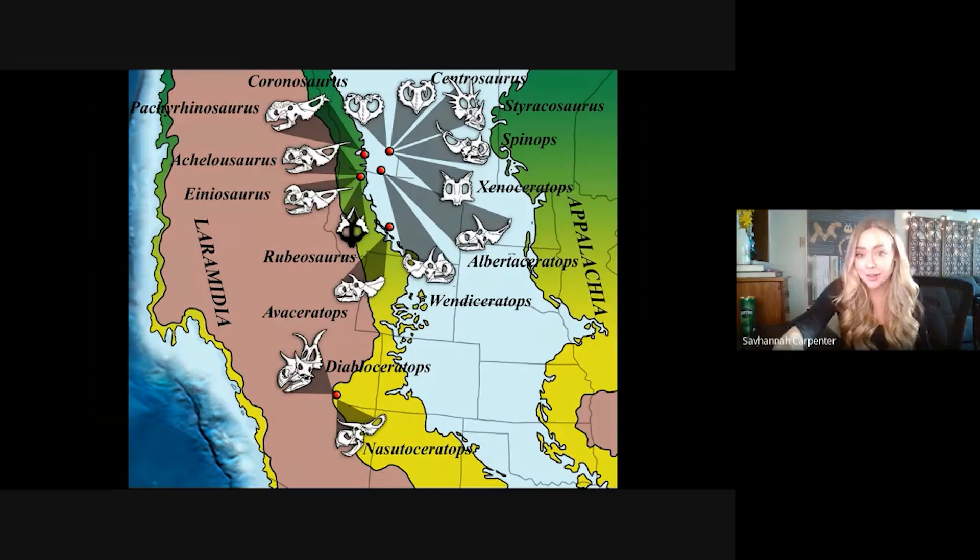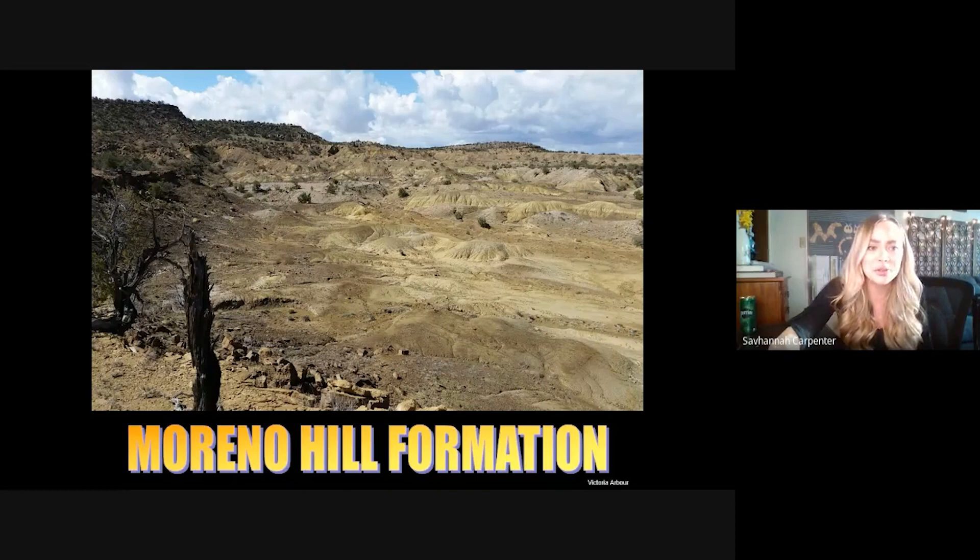In order to get the full picture of how these animals evolved and ended up with our two new species in the south, we also needed to fill in some missing puzzle pieces from our southern formations as well. This took us to the scenic Moreno Hill Formation over in New Mexico.